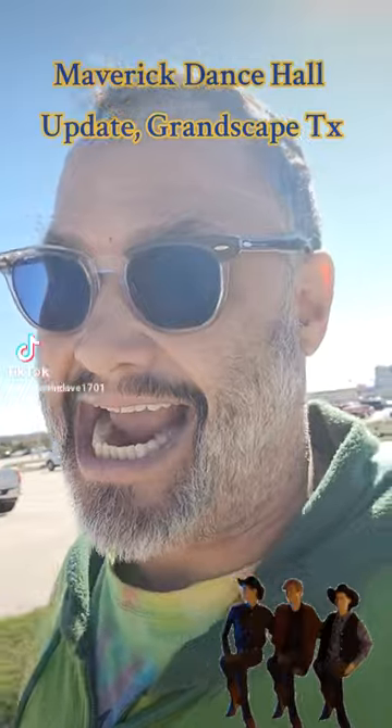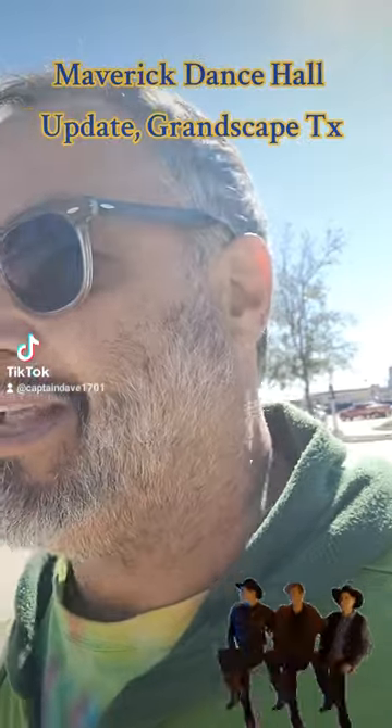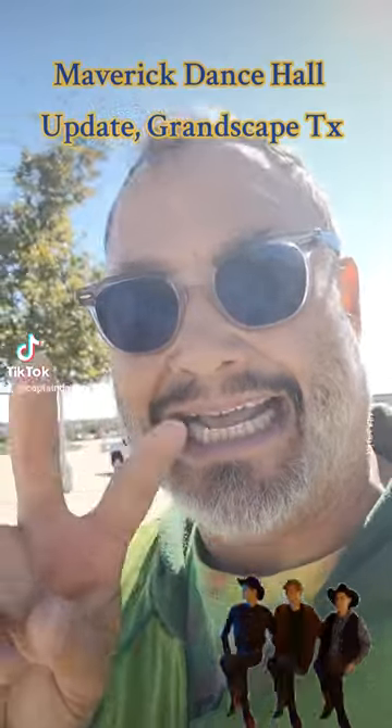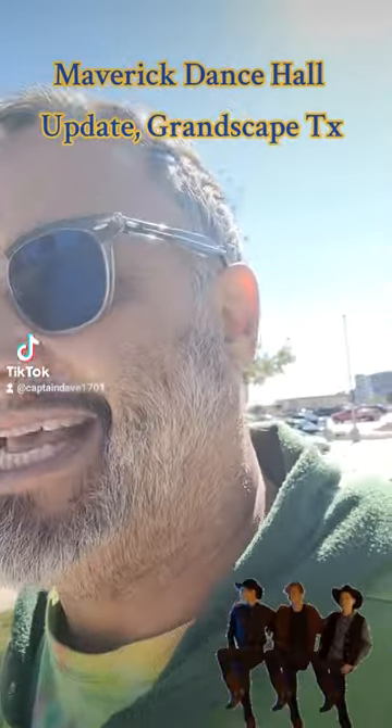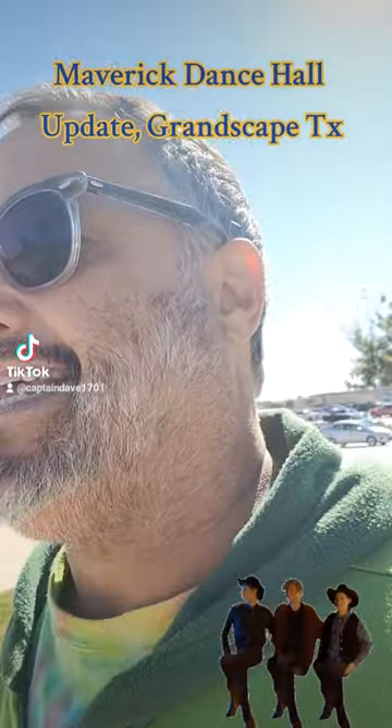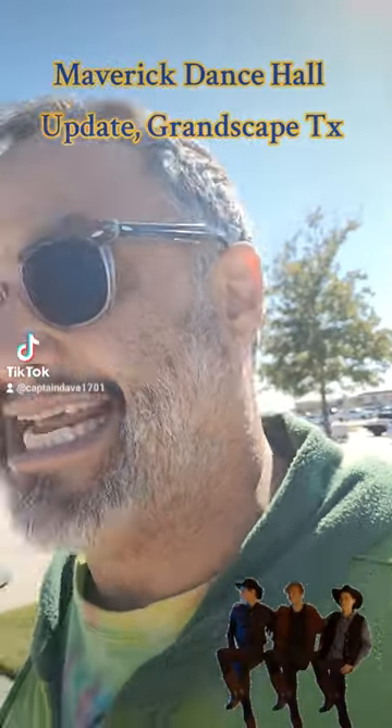Now, that being said, I don't know a lot about construction, so there could be a lot of things happening sort of behind the scenes — small things I can't see. But as I'm walking up, I'm definitely seeing some progress.